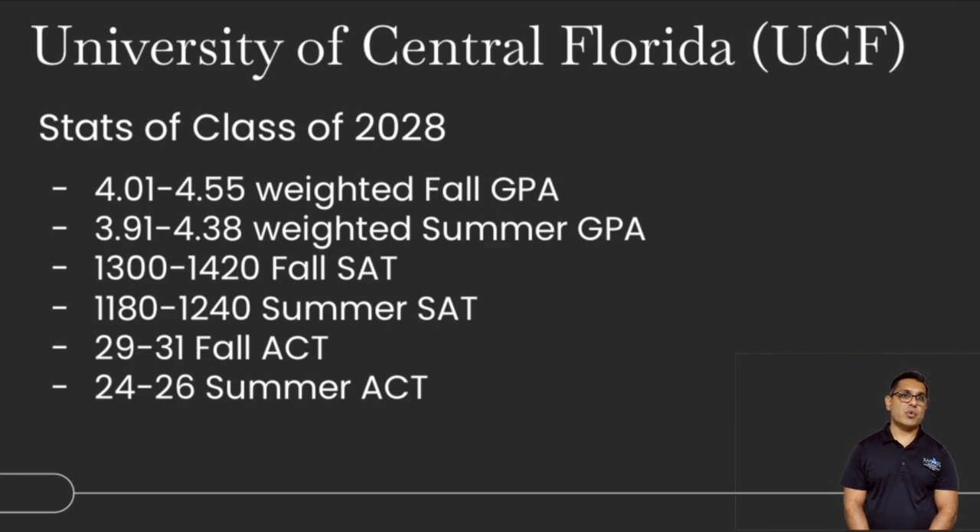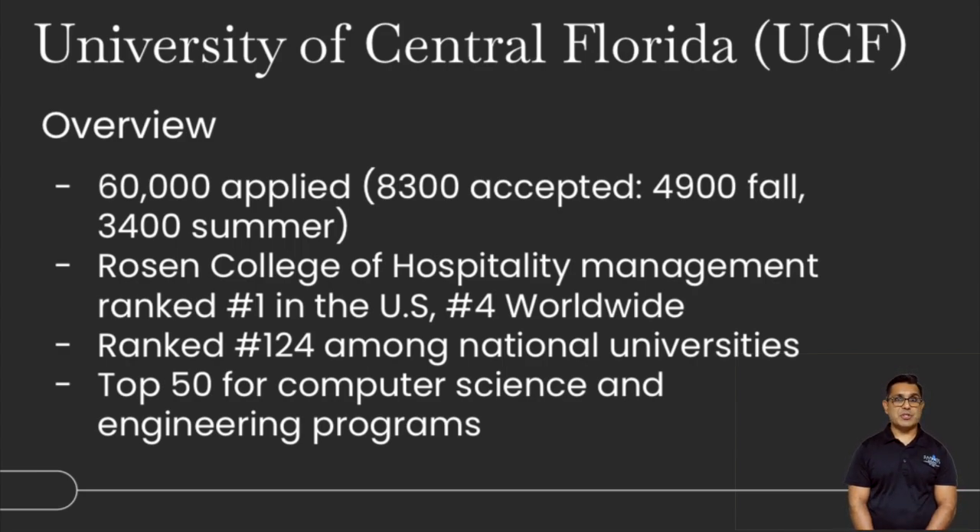Next, in Orlando, is University of Central Florida. Stats for the class of 2028: about a 4.0 to 4.5 GPA, with 3.9 to 4.3 for summer entrance. The fall SAT is about 1300 to 1400, and about 1180 to 1250 for summer. The ACT was about 29 to 31 for fall, and 24 to 26 for summer. Over 60,000 students applied and about 15% were accepted — about 8,300 total, with 4,900 for fall and about 3,500 for summer. The Rosen College of Hospitality Management is ranked number one in the US. Both UCF and FIU have strong hospitality programs in Florida.